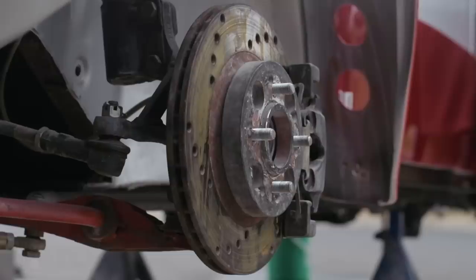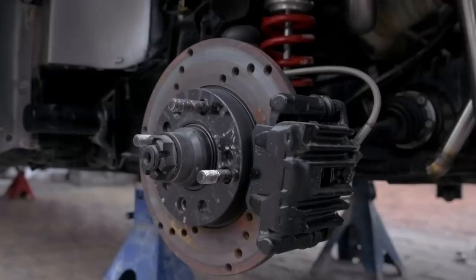On the front we've got BMW disc brakes, on the rear we've got VW disc brakes. We've put in a drift handbrake, got some racing seats, and we've got a full roll cage. We're running on semi-slicks.